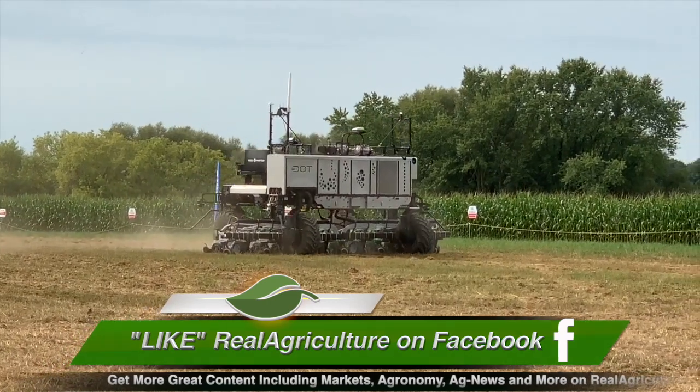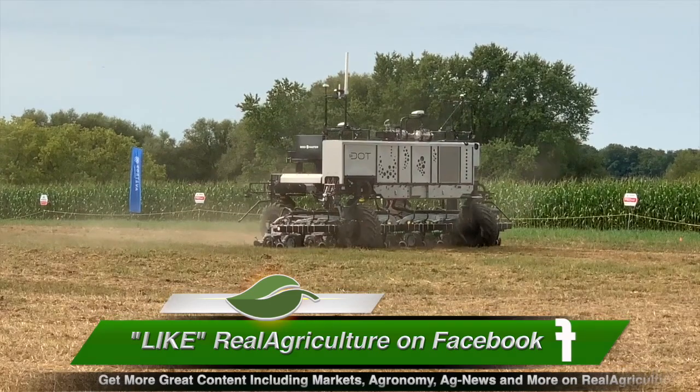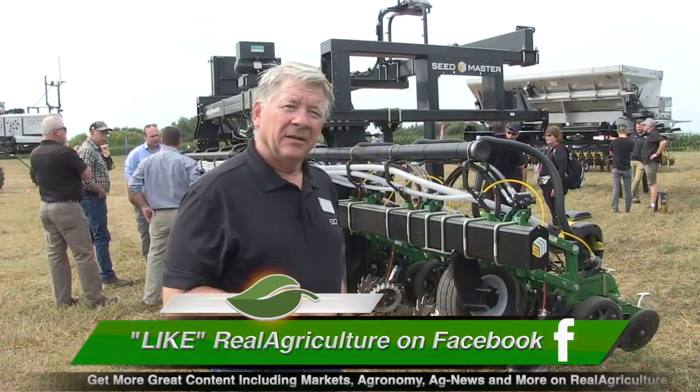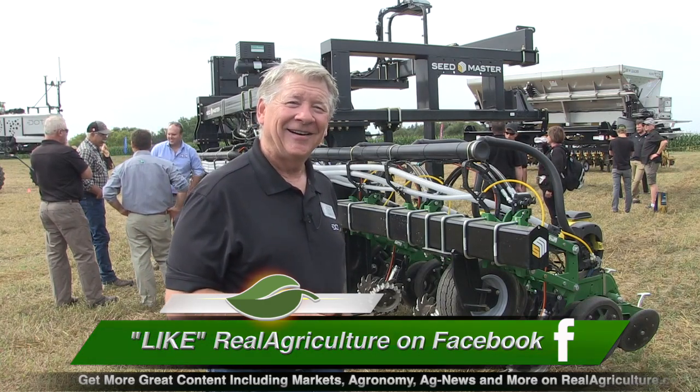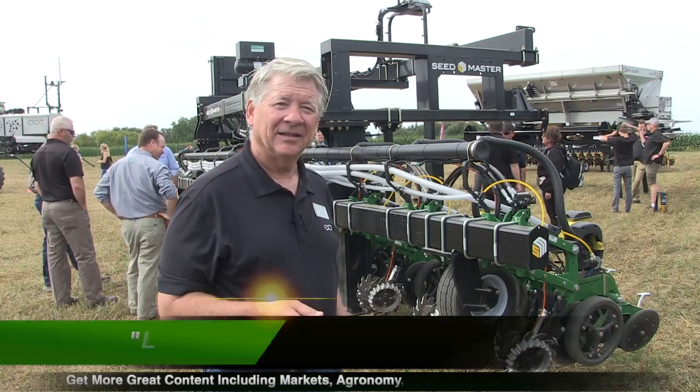Talk about the future down the road here, Rob. You talked about price — you're looking at around $260,000 U.S. for the DOT unit, and with that you can then plug into a whole bunch of implements. Let's take us a few years down the road for farmers in eastern Canada — what could their farm look like?